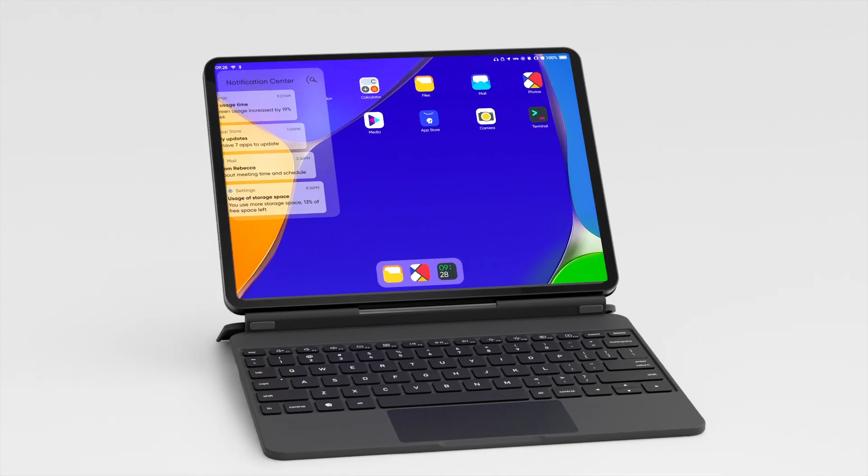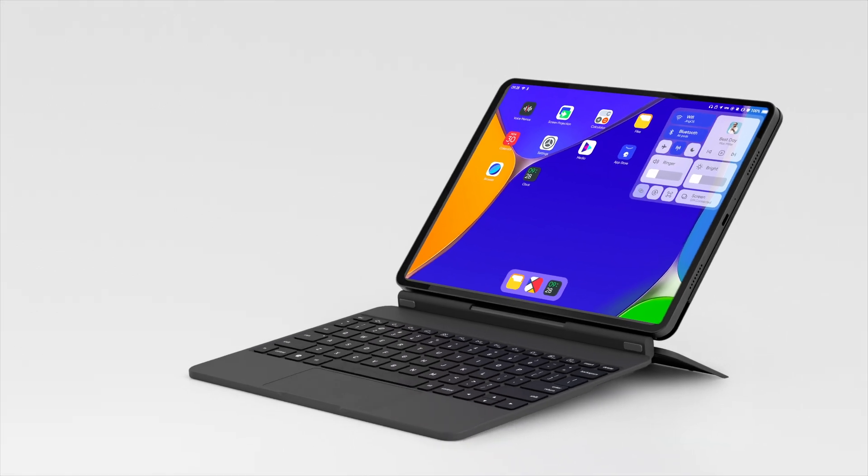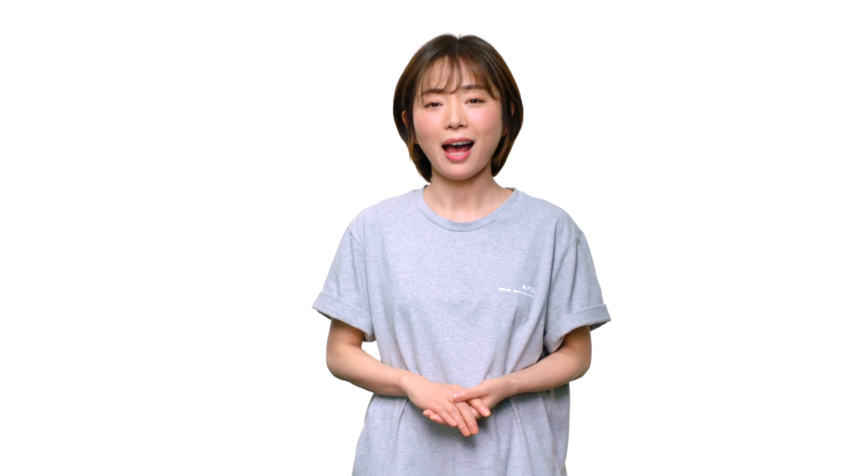For the first time, you can use a Linux device as your daily driver unlike any other. Our team is working non-stop to bring GenPad A1 to you in Q3 this year. If you want to be the first to experience GenPad A1, please join our official Discord server on the GenOS.com website. Thank you for your time.